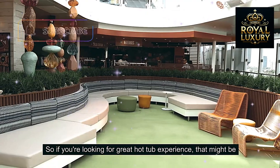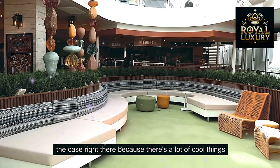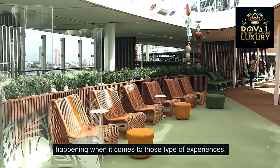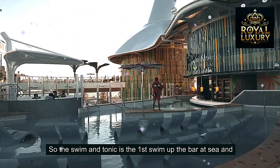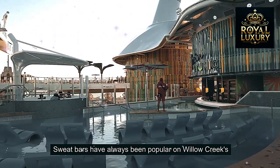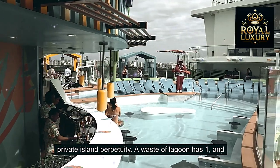If you're looking for a great hot tub experience, that might be the case right there, because there's a lot of cool things happening when it comes to those type of experiences. The Swim and Tonic is the first swim-up bar at sea, and swim-up bars have always been popular on Royal Caribbean's private island destinations.